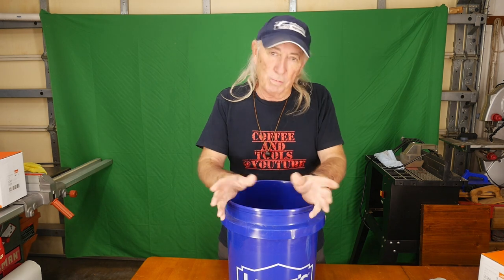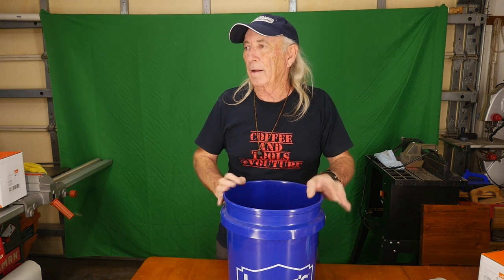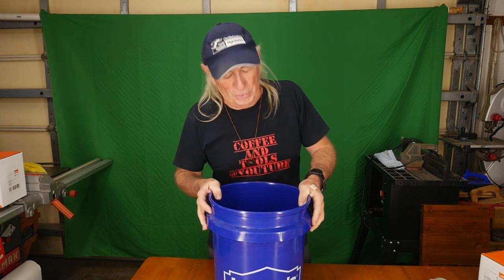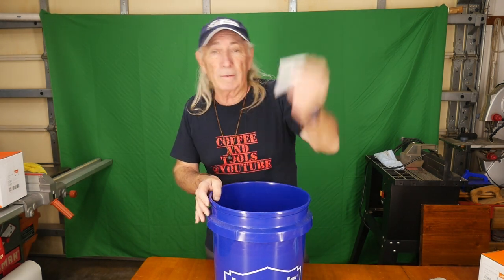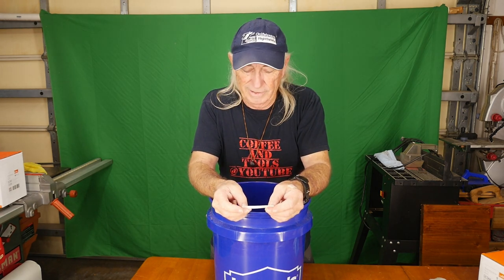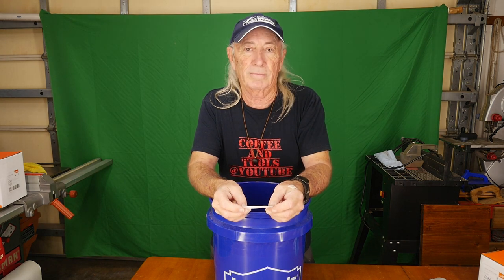We're going to try to mix them up a little bit in the bucket and let's pull one out and see who we got. Chuck Ballard in Auburn, Georgia. Wow.